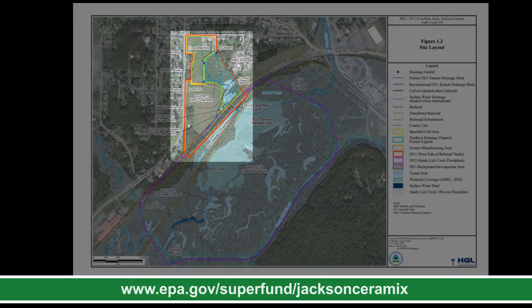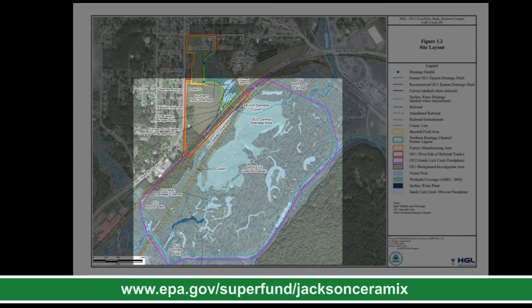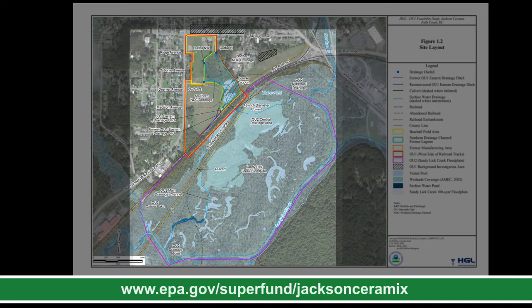Operable Unit 1 is outlined in red and is where the former manufacturing operations took place — this is the topic of this presentation. Operable Unit 2 is outlined in purple and is a 200-acre wetland area known as Sandy Lick Creek floodplain. Operable Unit 3 is the groundwater underlying Operable Units 1 and 2.